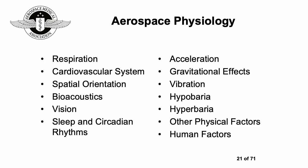Looking at the different aspects of aerospace physiology, just about any body system can be affected: respiration, cardiovascular, spatial orientation, acoustics, vision, sleep and circadian rhythm, the effects of acceleration, gravity, vibration, hypobaric low pressure, hyperbaric high pressure, other physical factors, and also human factors — the way that humans interact with the machine or environment.